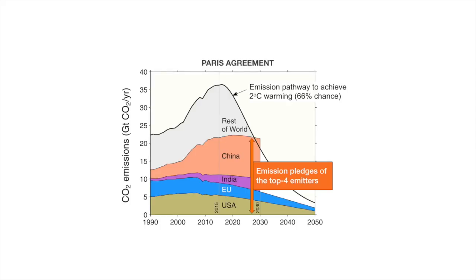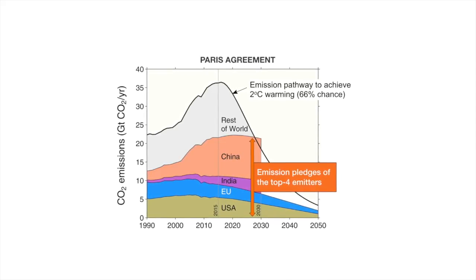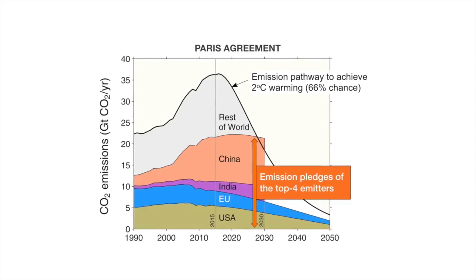The Paris Agreement is very much in the news. Countries have pledged to reduce their CO2 concentration in order to maintain global temperatures at 2 degrees above pre-industrial level. This figure shows the CO2 concentration as a function of time. The colors show the top four emitters: the USA, the European Union, India and China. The black line is the global total.